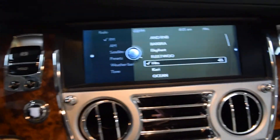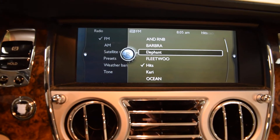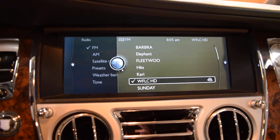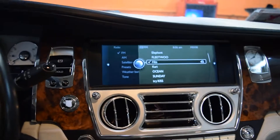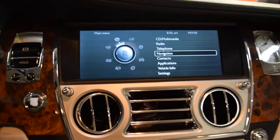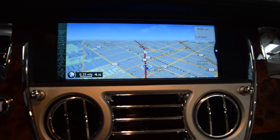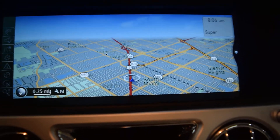This is the iDrive here. You can go back to the main menu, you can go to navigation — navigation is enabled on this car. You can see we are in South Miami. That's where we are at 6340 Manuel Lane, South Miami in Kendall.